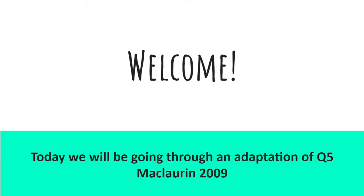Welcome. Today we will be going through an adaptation of question 5 of the Maclaurin Olympiad 2009.